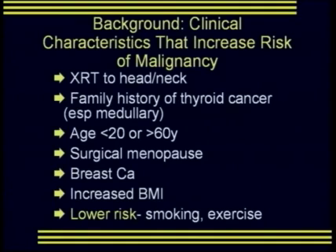Clinical characteristics that increase the risk of thyroid malignancy include: history of radiation therapy to the head or neck, a family history of thyroid cancer, age under 20 or over 60 years, patients who have undergone surgical menopause, patients with breast cancer, and those with an increased BMI. Interestingly, lower risk for thyroid cancer is found in patients who smoke and patients who exercise.